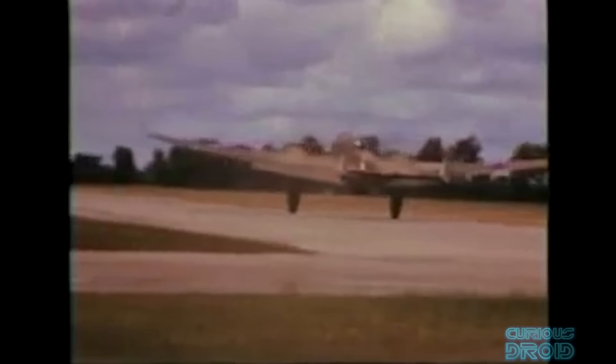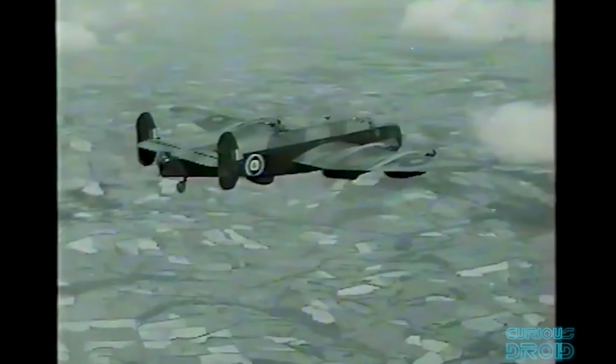The first true heavy RAF bomber was the four-engined Short Stirling, which entered service in 1941 but was designed in 1936 with the Air Ministry's insistence that it have a wingspan of under 100 feet to fit into standard RAF hangars, giving it a limited ceiling of just 16,500 feet. It also had a divided bomb bay which limited the carrying of bombs over 4,000 pounds or 1,800 kilos.